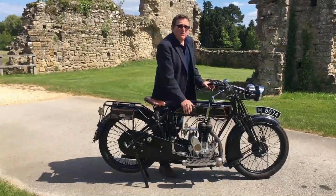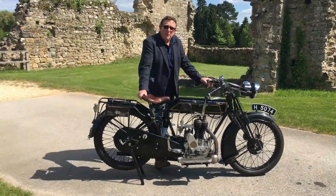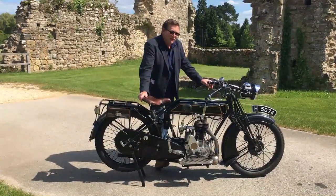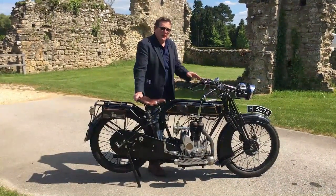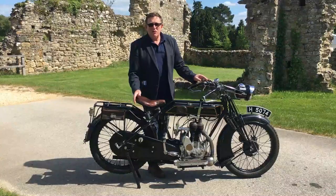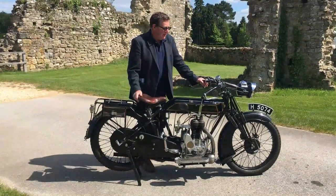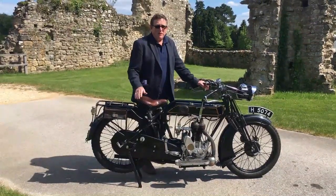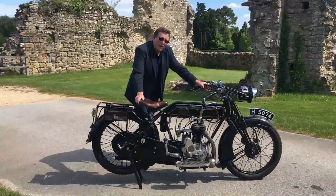Sunbeams were formed by John Marston Limited, and in 1901 they split, making cars and making bicycles. In 1912, Sunbeams started to make motorcycles, and this is of course one of the earlier Sunbeam motorcycles. What a great bike it is too.